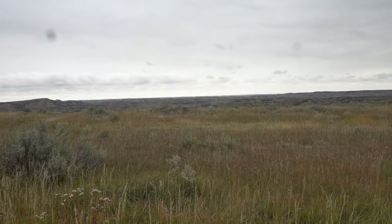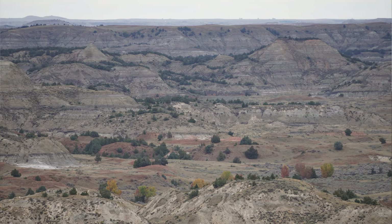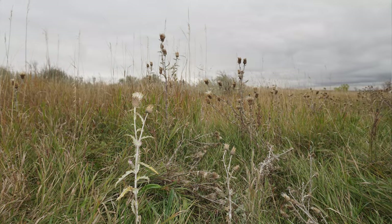Some of the rules and regulations: no collecting or disturbing natural features, never approach wildlife, camping requires a permit, carrying extra water is a definite, use maps and compass, and trail surfaces are not maintained.